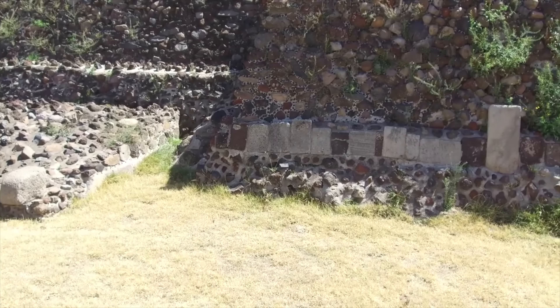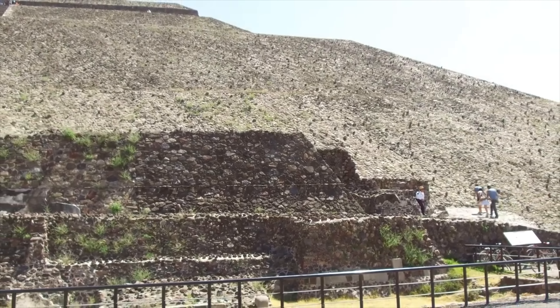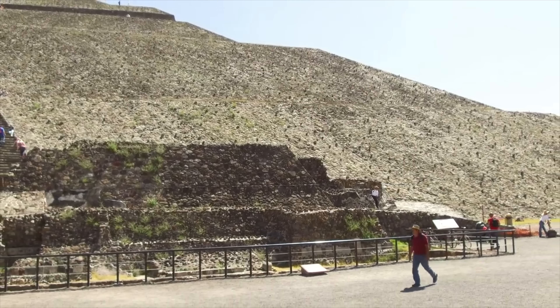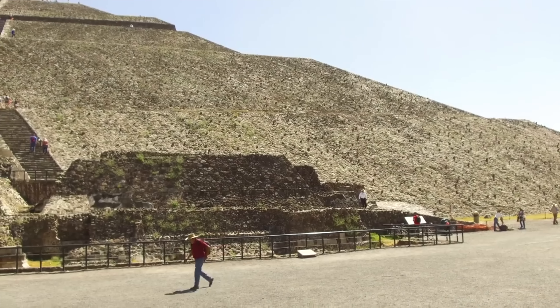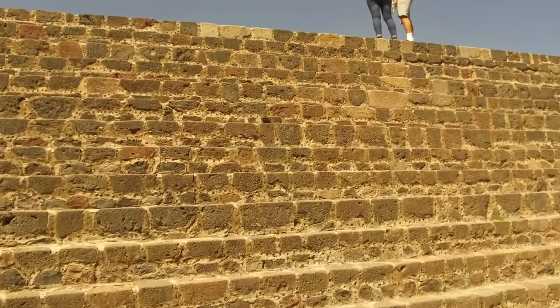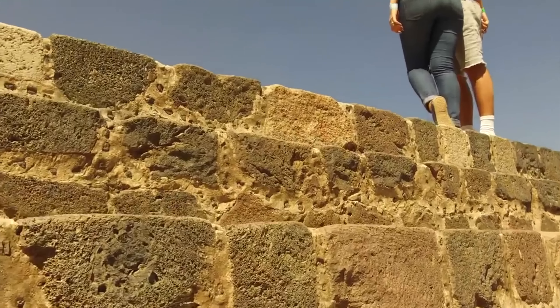So it appears that Teotihuacan shows evidence of lost ancient high technology. In other videos about our recent trip in February of 2019, you'll see other examples of anomalies in terms of construction — very fine work as compared to rougher work. Here again in this staircase, notice the nicely shaped blocks and then some broken ones. Clearly this staircase has been reassembled.